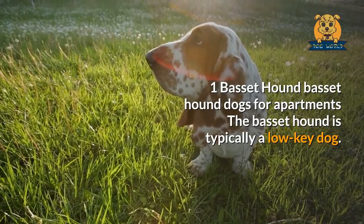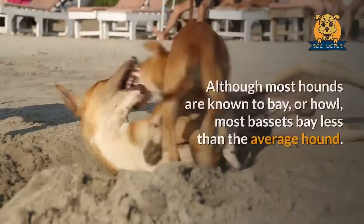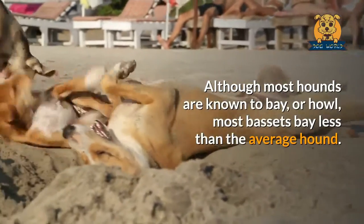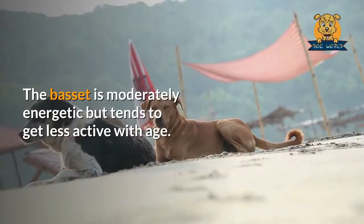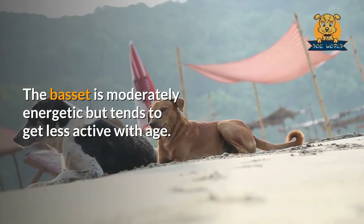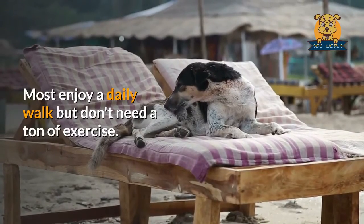Basset Hound. The Basset Hound is typically a low-key dog. Although most hounds are known to bay or howl, most Bassets bay less than the average hound. The Basset is moderately energetic but tends to get less active with age. Most enjoy a daily walk but don't need a ton of exercise.